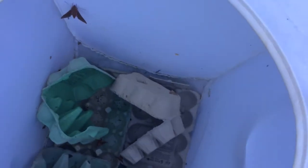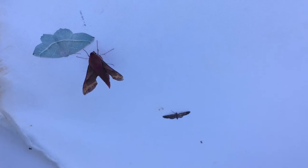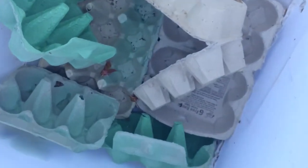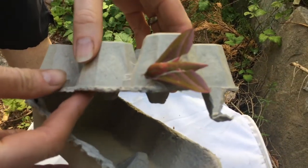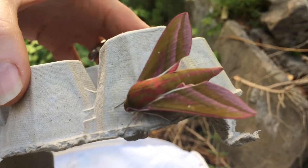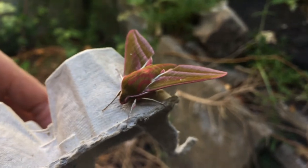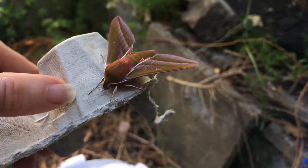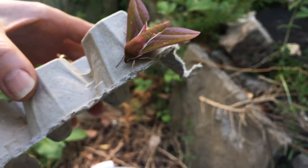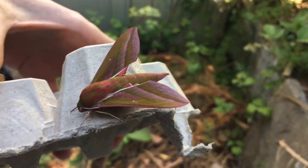Ever thought that moths were boring? Come and have a look inside my moth trap — this has only been here for one night, but look at the colours! We're going to start with the most beautiful moth you've probably ever seen. This is an elephant hawk moth. We put egg boxes in here because it gives them something to perch on. Look at the colours — beautiful pink. And if you look at the caterpillar for this moth, they're actually stunning as well. These like to eat the nectar from honeysuckle, so we've got honeysuckle in the garden which is why we have them here.